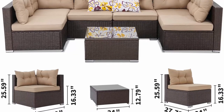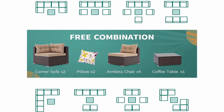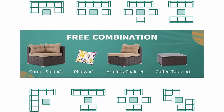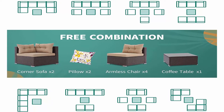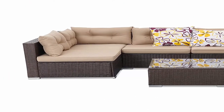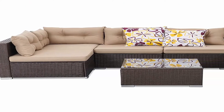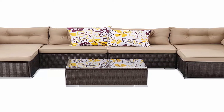Allowing you to have a nice chat with family or friends in your lovely patio, garden, backyard, pool side, etc. Protective package and easy assembly: divided into 3 well-protected boxes and safely delivered to your door, including 2 corner sofas, 4 armchairs, 2 pillows, and a table. Comes with all hardware and a portable bag for easy assembly, especially 6 clips to keep your sofa set securely connected.